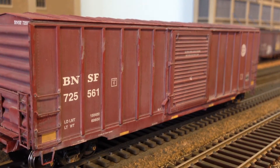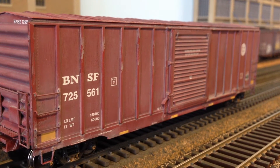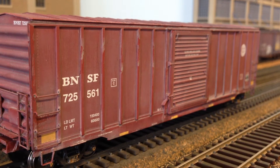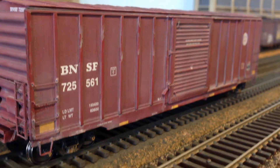As soon as I took this out of the box I applied a light weathering to it so it doesn't look brand new. I still have some ways to go on that — I'll probably end up adding some graffiti decals at some point.